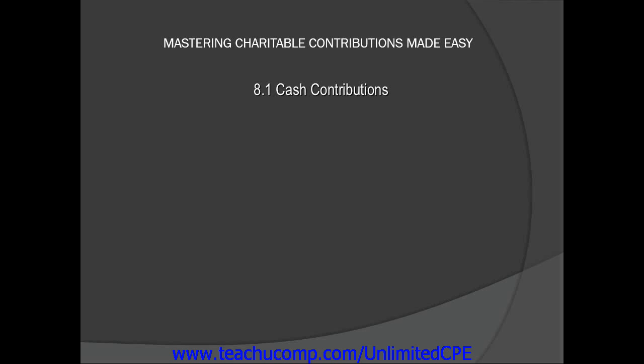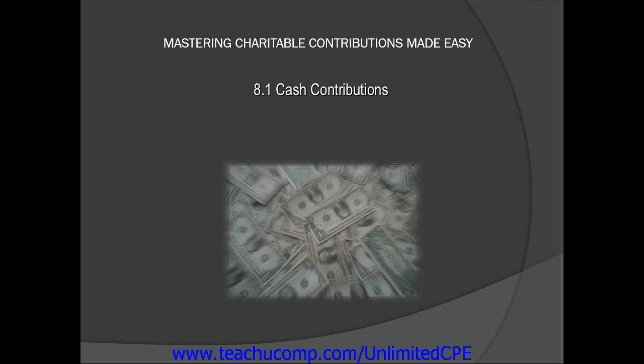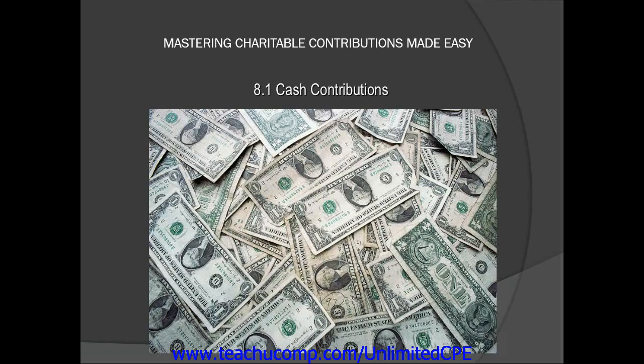Chapter 8: Records to Keep. In this lesson, we'll take a look at record-keeping where charitable contributions are concerned. What records must be kept to prove that charitable contributions were made during the year? The answer depends on the amount of the contributions and also whether the contributions were cash, non-cash, or out-of-pocket expenses incurred while donating services.